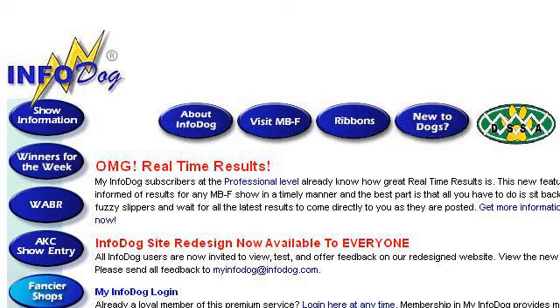Try also our second rank site, infodog.com, especially the home page — Infodog, the dog fancier's complete resource. This is the link.